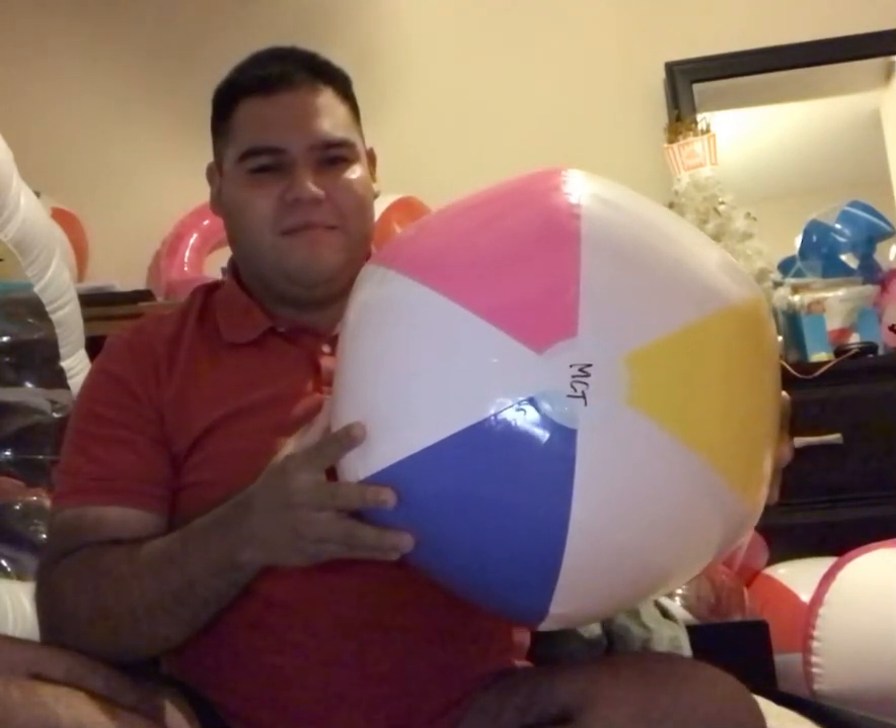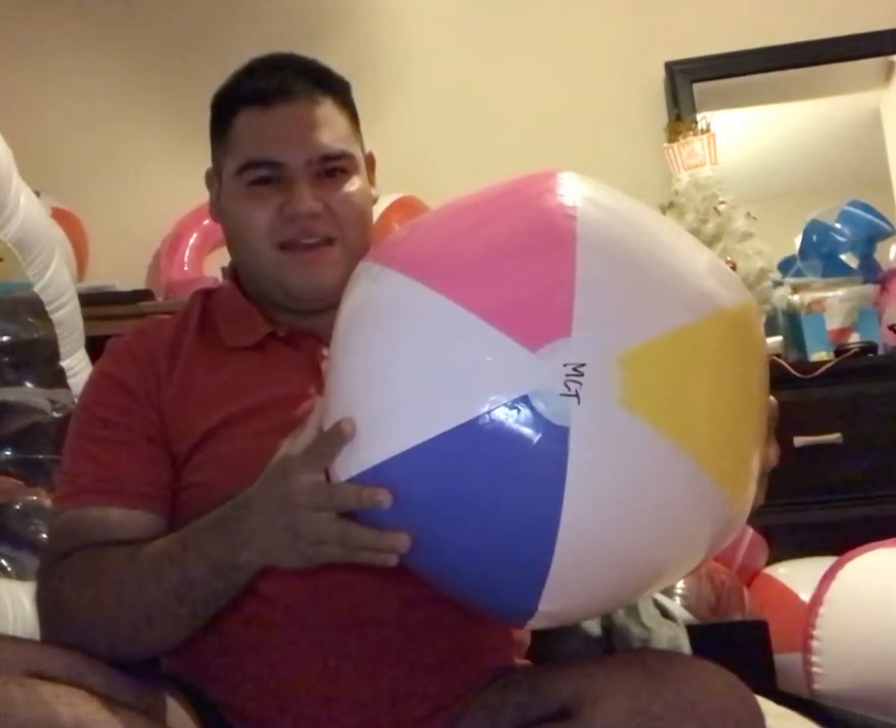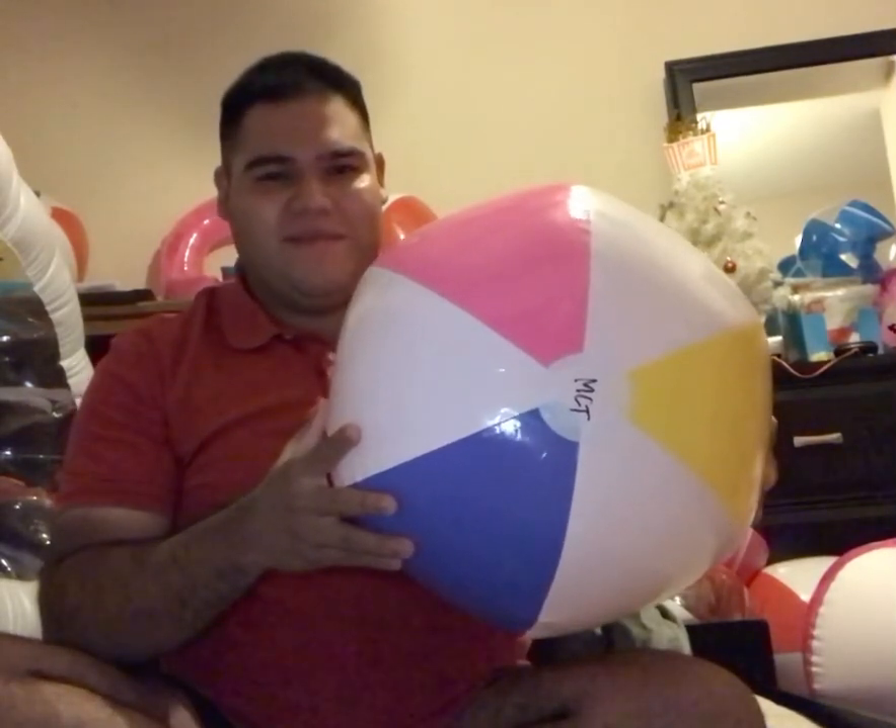Okay, so here's Anneli, my beach ball girlfriend. Here she is. See her colors on her. So this beach ball is big. This is a 24 inch beach ball. I love this beach ball so much.